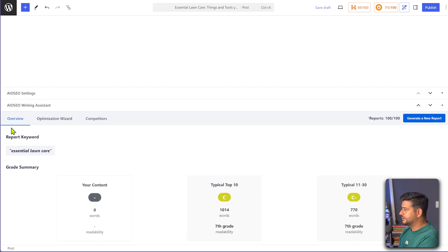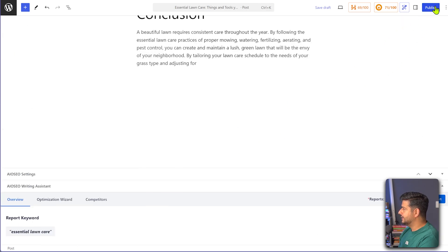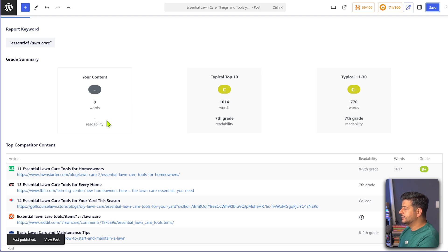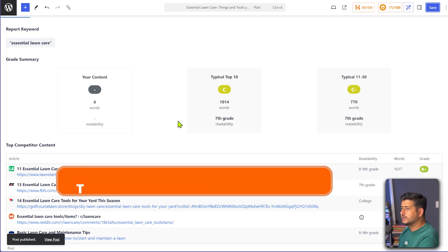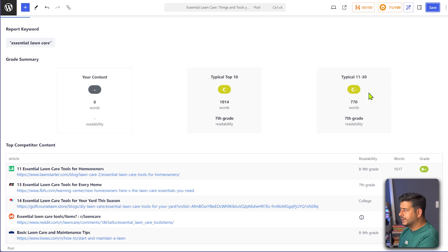The report has three sections: the Overview, the Optimization Wizard, and the Competition. Let me show you all the sections one by one. Our content might need to be published first for it to fully populate — I'll publish this now. The idea is to compare our content's readability to what is already ranking, specifically the typical top 10 rankings and the typical positions 11 to 30, so we can identify the pattern of what reading level — seventh grade, college level — Google already expects for this keyword.